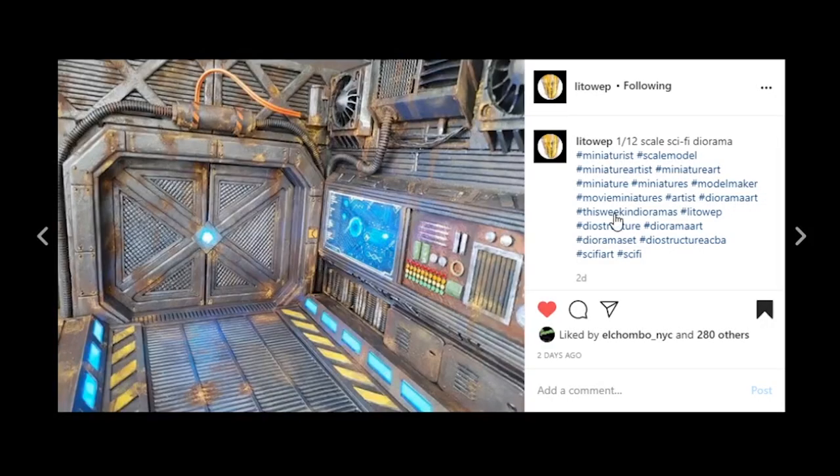We are now ready to jump right into the showcase, starting off with Little Web with a 1/12 scale sci-fi diorama. I have to say this thing is spectacular. I've been following the progression of this piece, and the paintwork with all the rust, the lighting, these little blue panels — there are so many cool details. The skill set on here is spectacular. Awesome job to Little Web — make sure you go check them out.